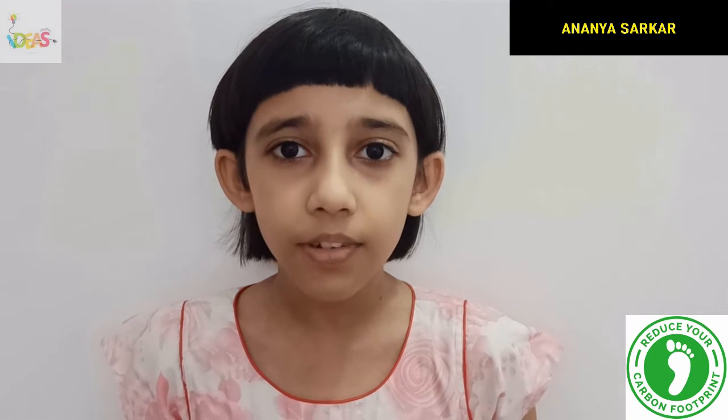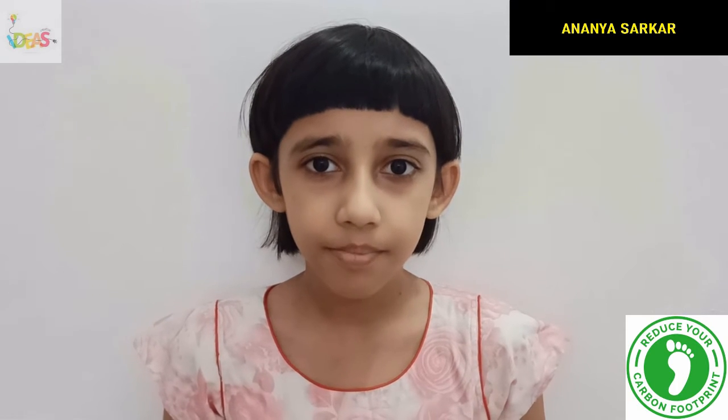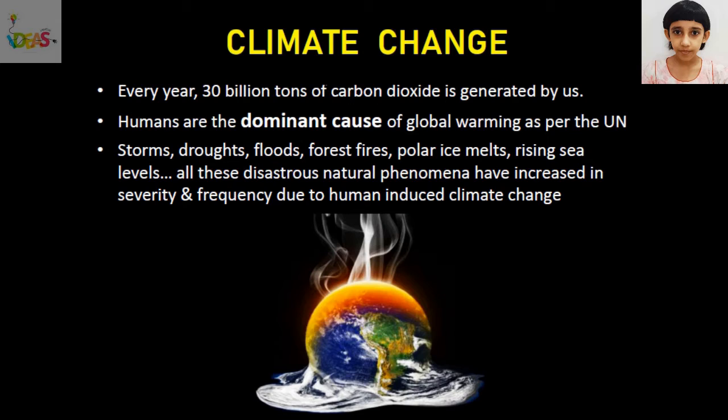Our survival and existence is under threat because of climate change. Reducing our carbon footprint to stop climate change is no more a choice but a necessity for our survival and existence. The amount of carbon dioxide released by us into the atmosphere as a result of our activities is called our carbon footprint. Every year, 30 billion tons of carbon dioxide is generated by us. Carbon dioxide released by us lasts in the atmosphere for thousands of years, causing global warming due to greenhouse effect.